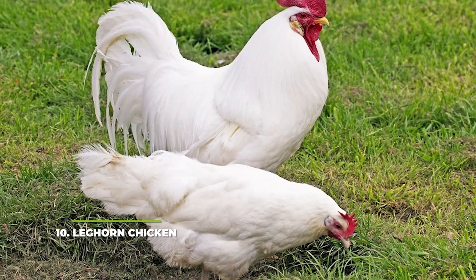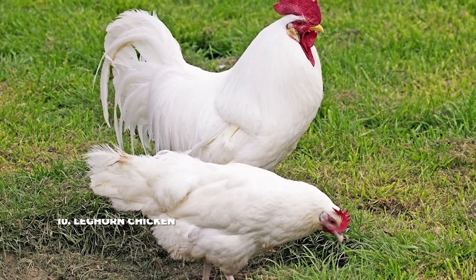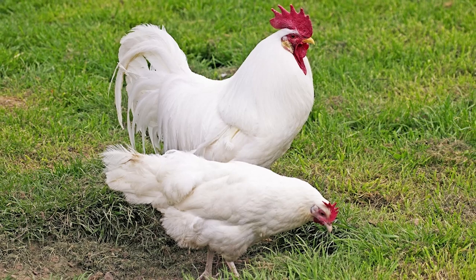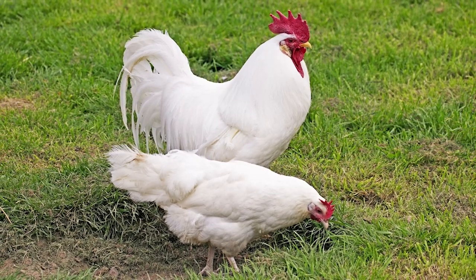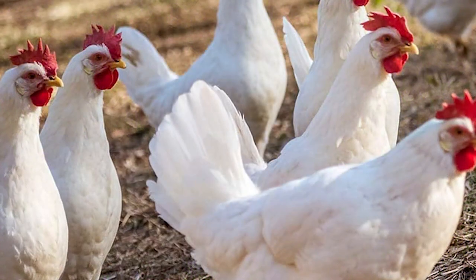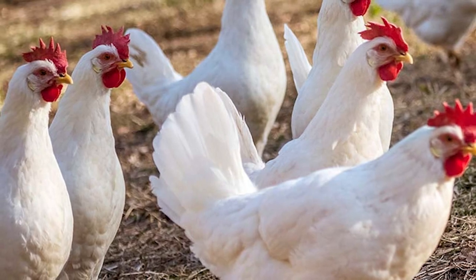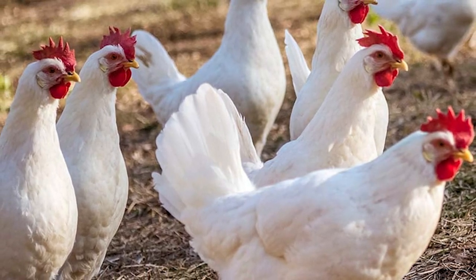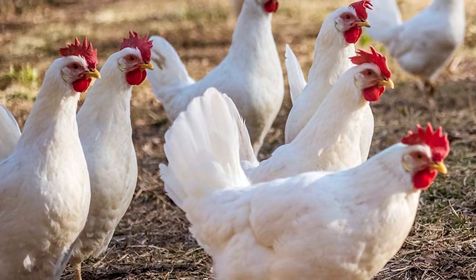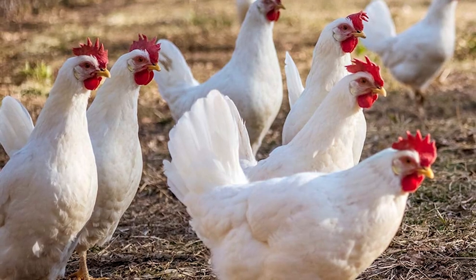Number 10: Leghorn Chicken. This is an Italian chicken breed that arrived in America around the 1820s. Ever since then, this breed has become a fan favourite for a lot of farms thanks to its incredible egg laying ability. While it is on the small end of the scale, weighing around 4 to 6 pounds or 1.81 to 2.72 kilograms, it can still be used for its meat when it reaches the end of its life cycle. You can find Leghorn chickens in all sorts of different colour variations, but by far the most popular will always be the white Leghorn.